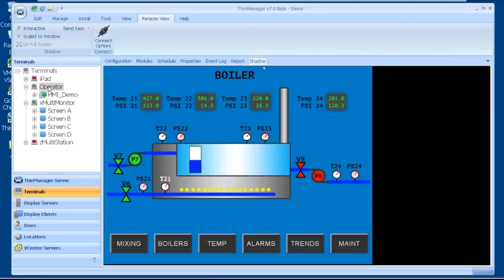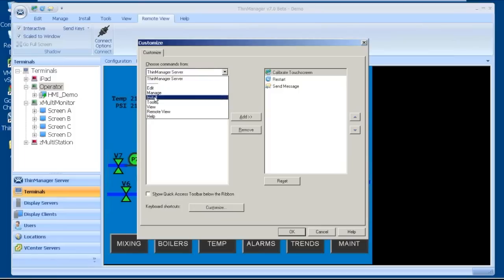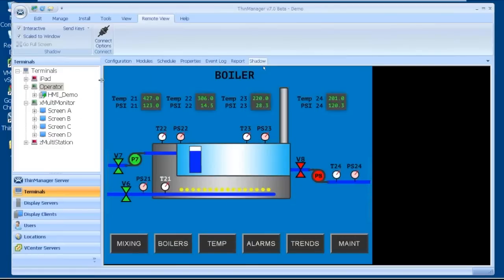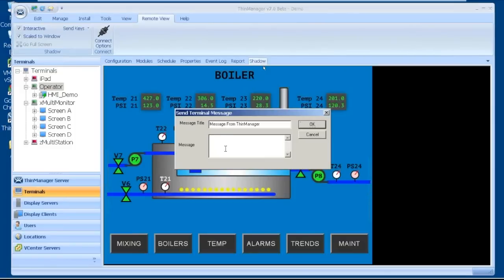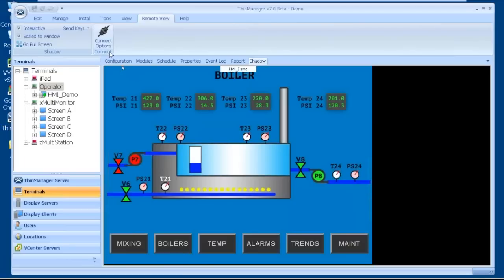If there are things I do often — like with an operator terminal, restart it or calibrate the touchscreen — I can go to this customizable quick access toolbar at the top and put a list of commands I want to appear there for quick access. Right now my list includes calibrate touchscreen, restart terminal, and send message. I can go to Tools to see all available items to move into my quick access bar. For instance, with this operator terminal, if I click the quick access send message button, I can say 'hello,' and if you see the shadow of my screen, it'll display 'hello.' I'm interactively shadowing, so I can click on it.